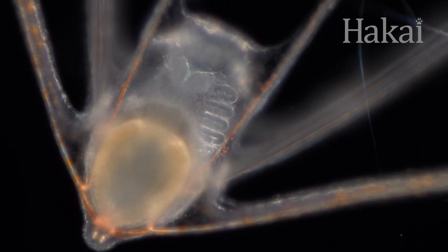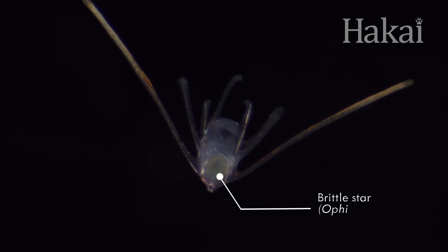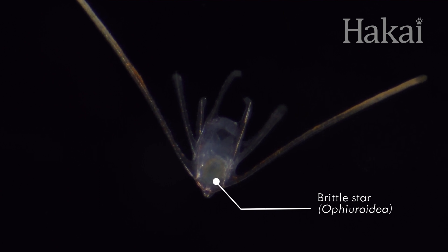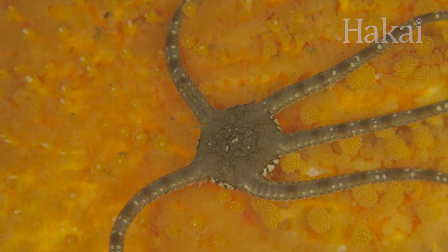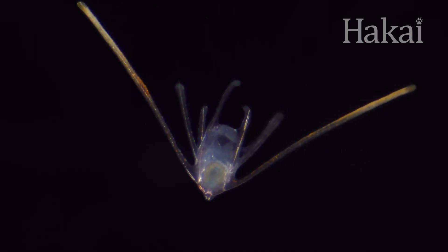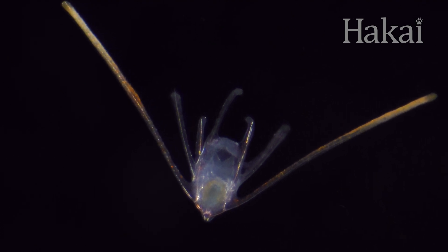Take these brittle star babies. These microscopic spaceships start life with six sharp spines — enough to make a predator think twice before chomping down. Knowing what an adult brittle star looks like, you'd think the spines would morph into the adult's arms, right? Wrong. None of these spines become part of the adult at all.